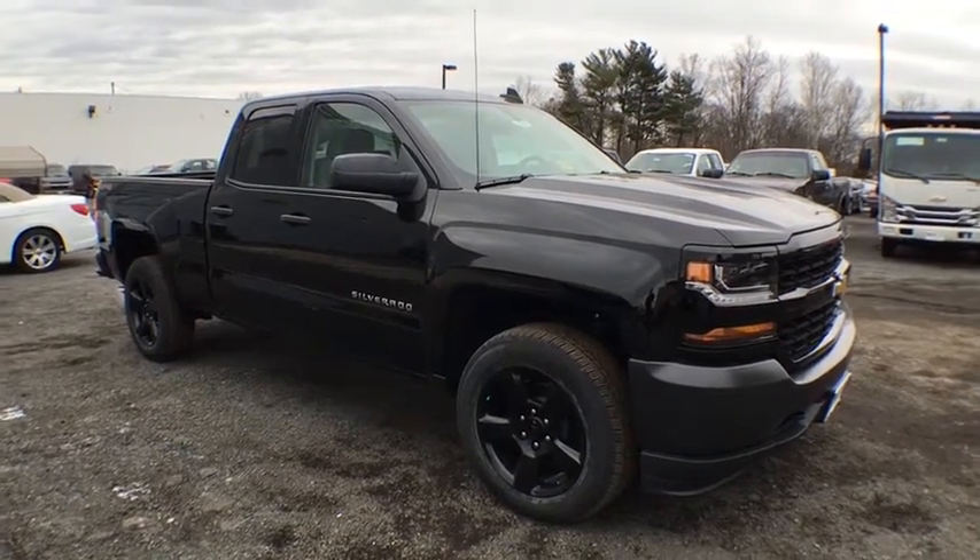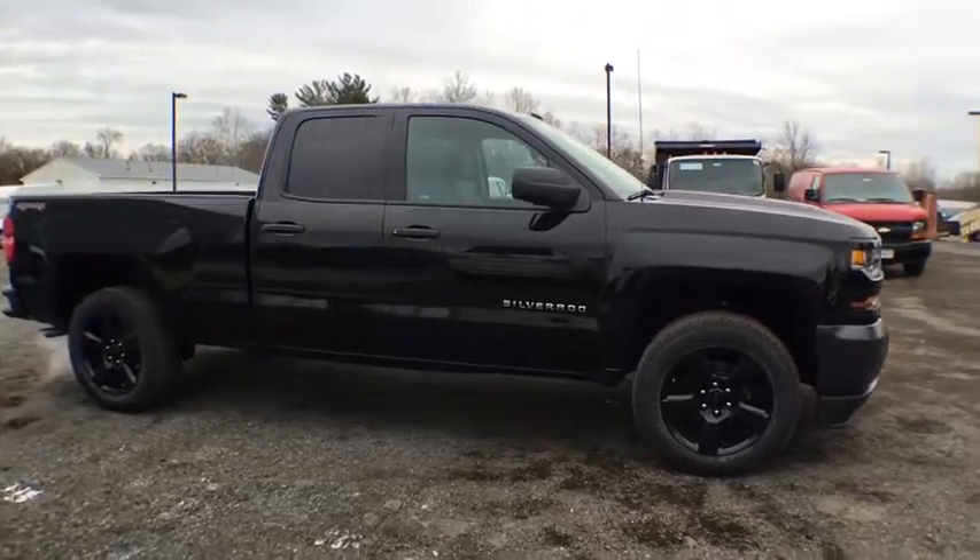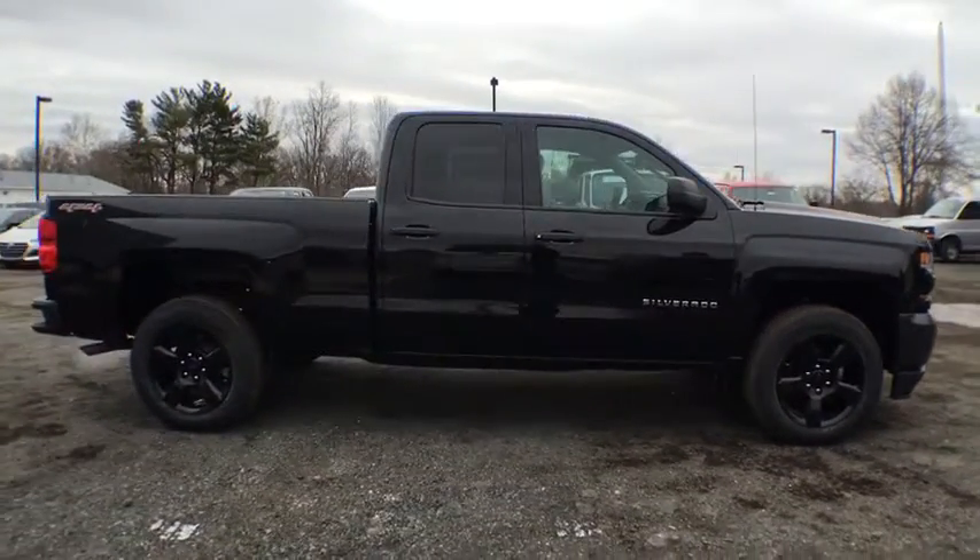The 2017 Chevrolet Silverado 1500. The Chevy Silverado 1500. Here are some of this vehicle's great options.